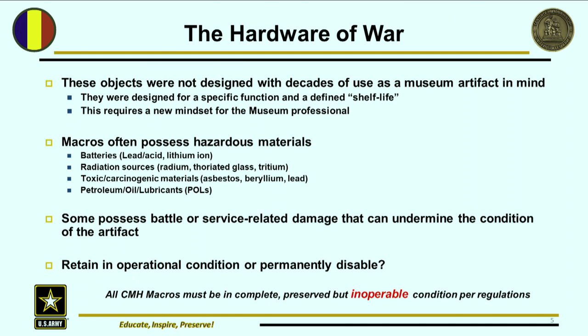These objects we consider macros were not designed originally with decades of use as a museum artifact in mind. They're designed for a specific function and with a defined shelf life — some of these things were only expected to survive a month or two. They were designed primarily for a war purpose and were expected to be battle loss or in some way reutilized afterward. Museum artifacts were not considered during the design and construction of these items, and they often possess hazardous materials. I'm kind of telling on our organization a little bit here — hopefully we can all learn from it.